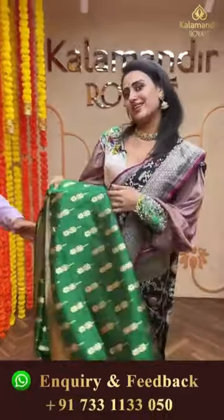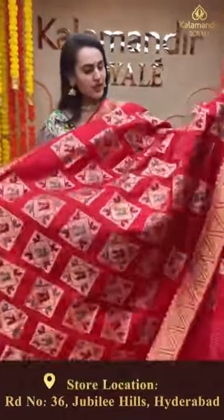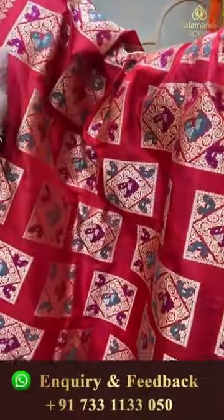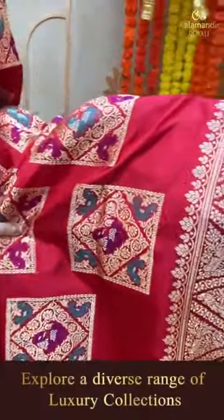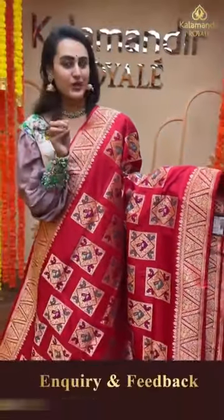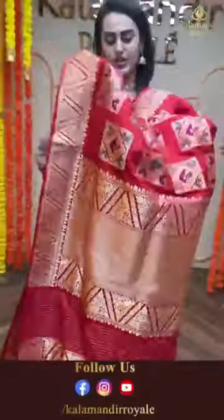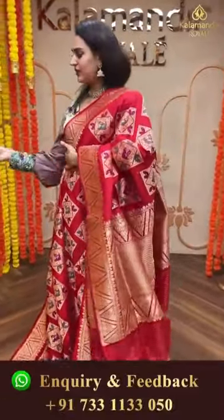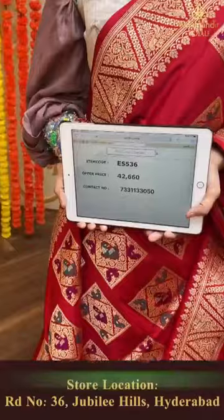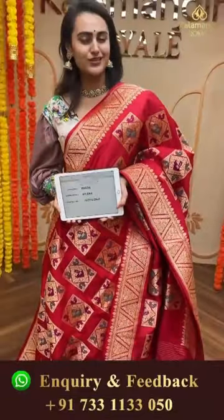Moving on to the next saree in a beautiful red color. The body has beautiful bird booties and squares all over in gold zari. The border has triangle motifs with parrots and peacocks inside, very beautiful in gold zari. The pallu has a zigzag brocade, and the blouse is a beautiful self blouse. The code of this saree is ES536 and this retails for 26,660. Take a screenshot and ping us on 7331133050.